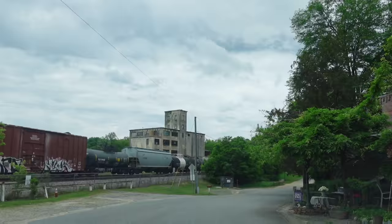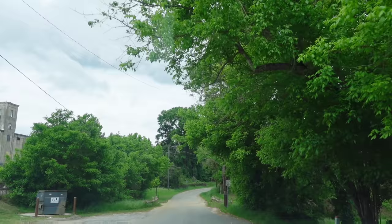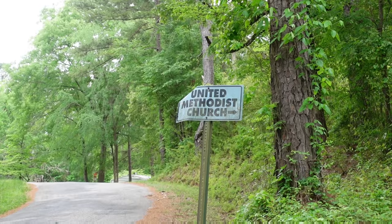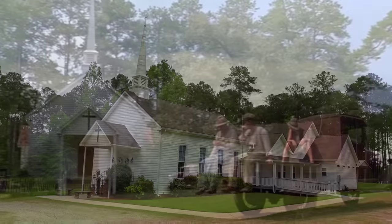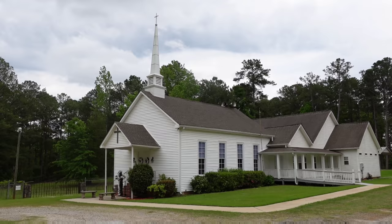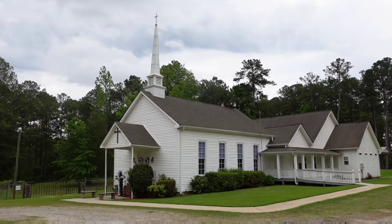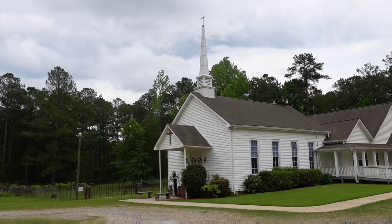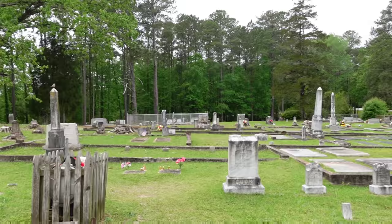It looks like the cemetery is not far at all from the Whistle Stop Cafe — only about a two-minute drive. Even though it's the First Baptist Church in the movie, it's actually the United Methodist Church here in town. So here we have the church. We see this when the Threadgood's oldest daughter is getting married at the beginning of the movie, and then we see inside during one of the sermons. We also see it whenever there's a funeral — when Buddy Threadgood dies we see this, and we also see it when Ruth dies.